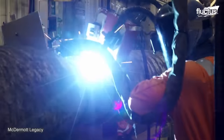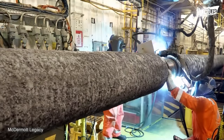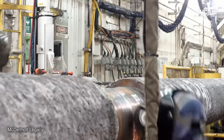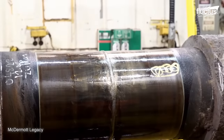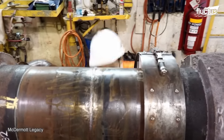Various welding techniques are employed, each tailored to the pipeline's diameter, material, and operating conditions. After the welding process, the weld area undergoes meticulous grinding and cleaning to remove any slag, excess weld material, and surface imperfections.